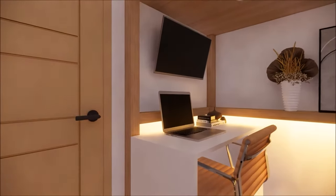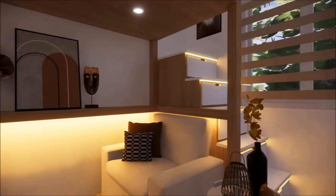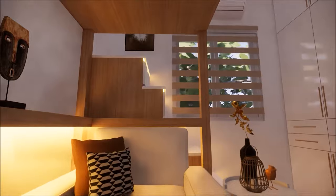With a loft bed, you're not just saving space — you're crafting a multifunctional environment that caters to relaxation, productivity, and everything in between. So are you ready to elevate your living space? Let us know in the comments.